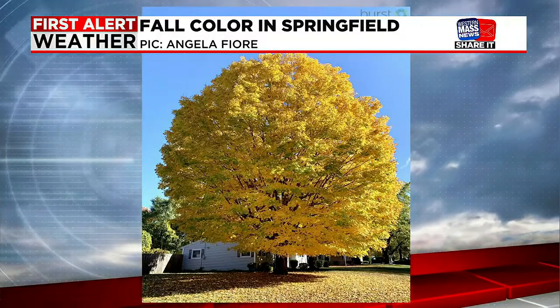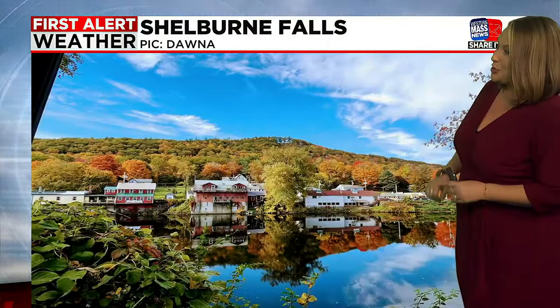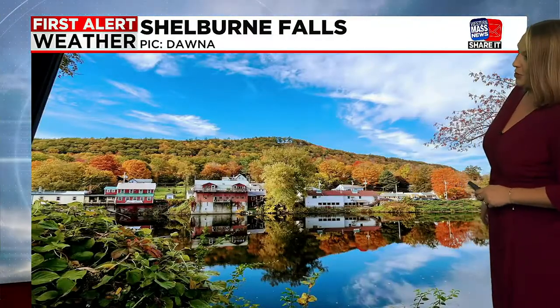This one was taken just walking through Springfield from Angela, and then we've got this amazing view. We get a lot of photos from this area, of course, this time of year and in the spring. The view, I believe, is from the Bridge of Flowers, and this is, of course, Shelburne Falls, which is looking absolutely gorgeous this week.